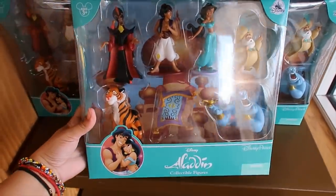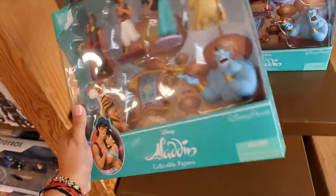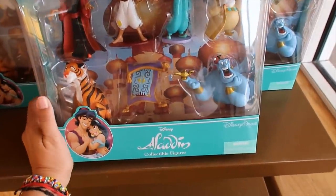Now let's look at Aladdin. This one is new to me — I don't think I've seen it here. $7.99, it's a really good price for this.